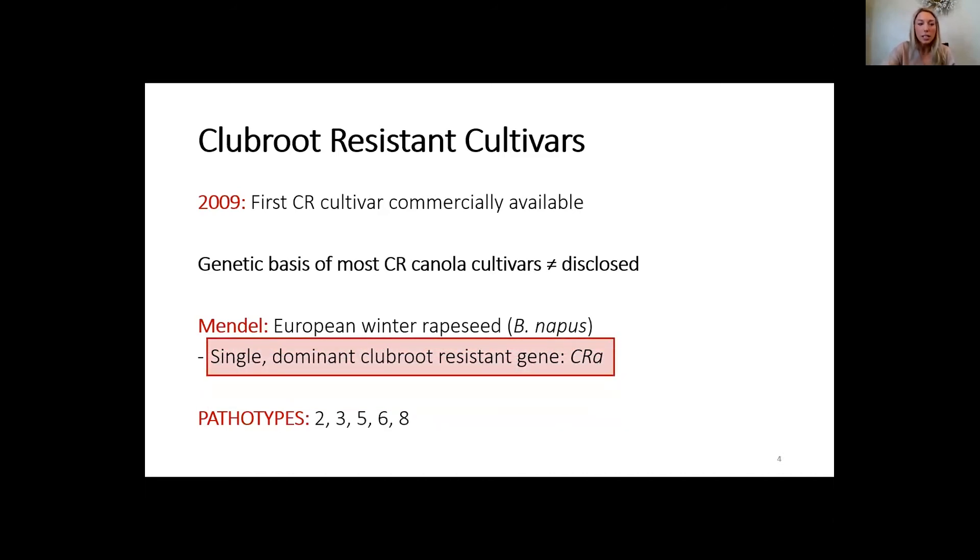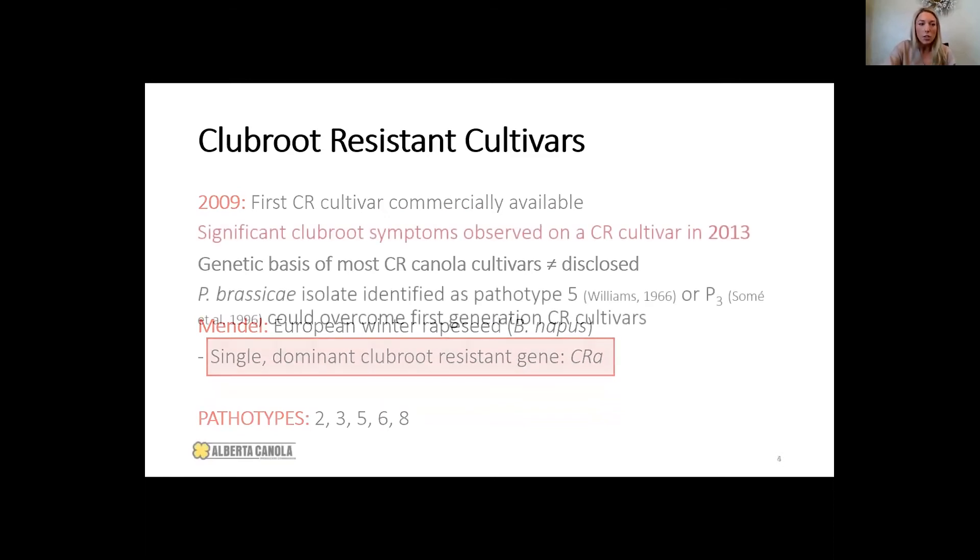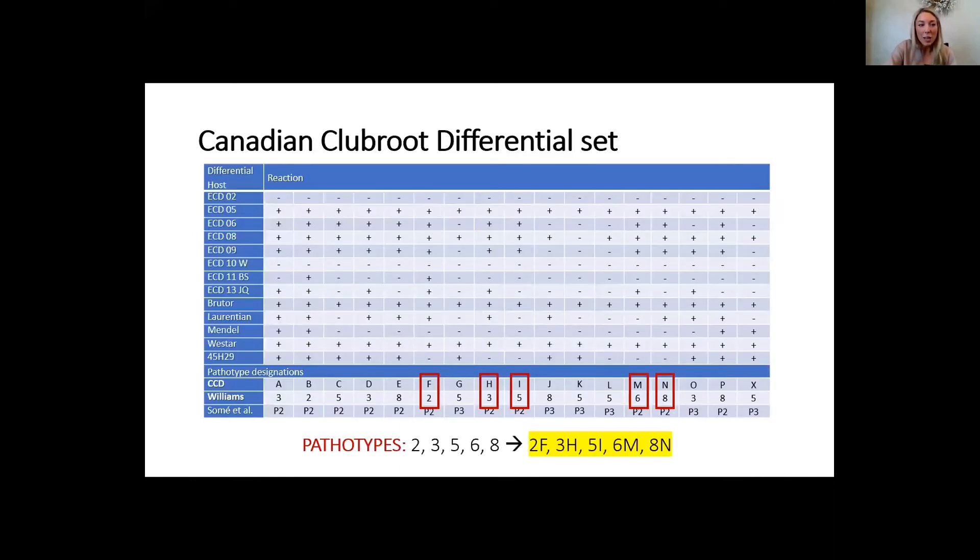With major gene resistance, we often see shifts in pathogen populations. In 2013, we saw significant club root symptoms on club root resistant varieties. When we isolated that pathotype, it was still identifying as 5, however it could overcome that first generation resistance. Canadian researchers developed a new differentiating system to increase our capabilities of identifying them. We initially named this one as 5X, which many people probably heard of when it was first discovered.